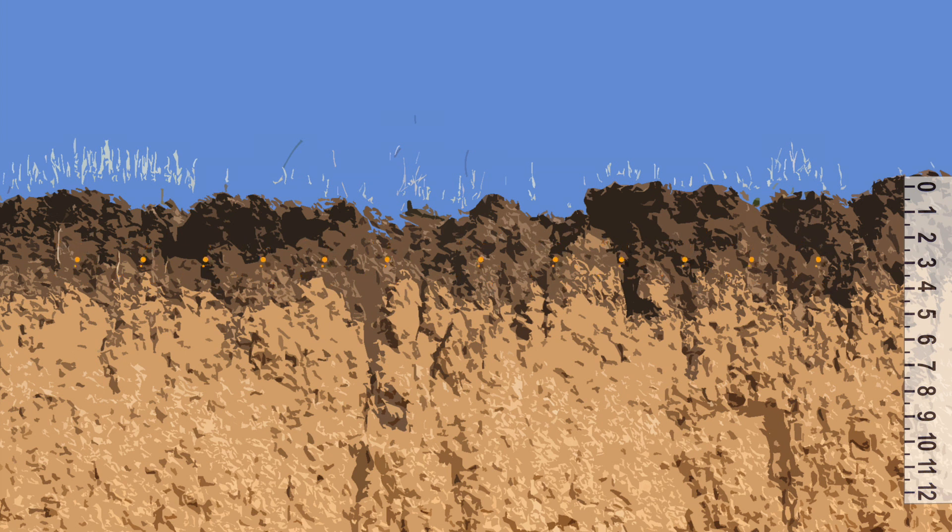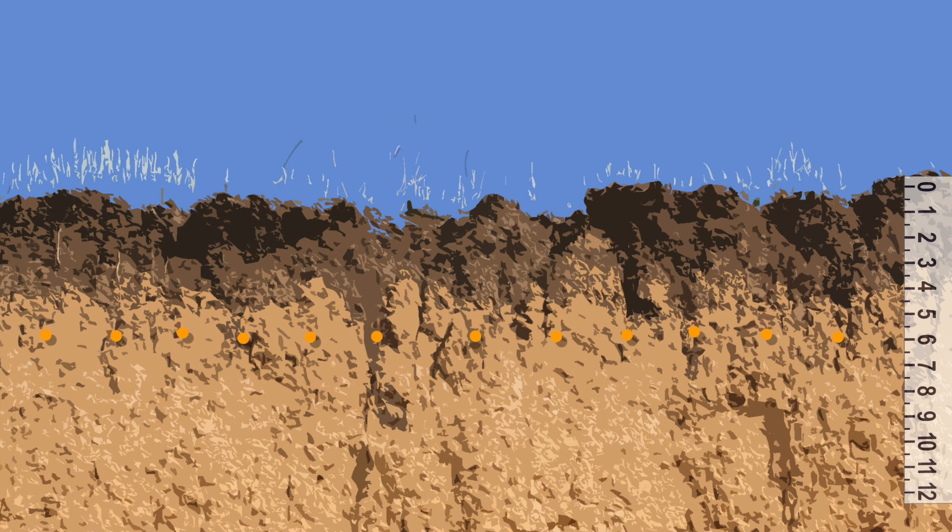Here's what it doesn't tell you. It doesn't tell you that calcium is one of the heaviest minerals in the soil and will naturally migrate down. You will find most of the calcium in the fourth, fifth, or sixth inch of your soil profile. If your soil test is zero to six combined, you might think it's all homogenized — but the calcium showing up on your soil test doesn't mean it's in the top profile of your soil.